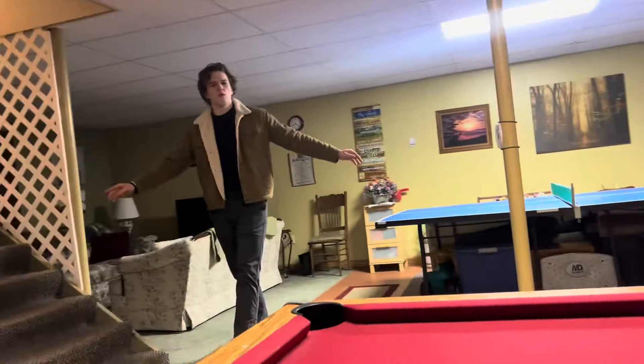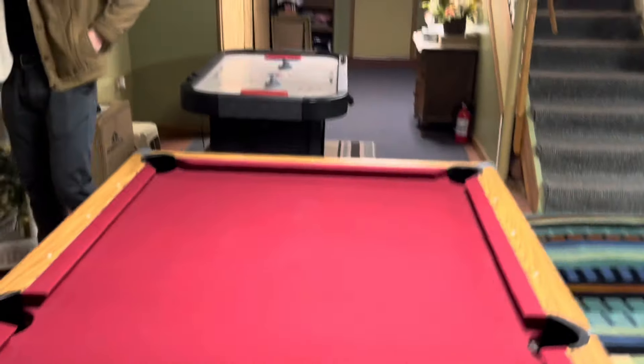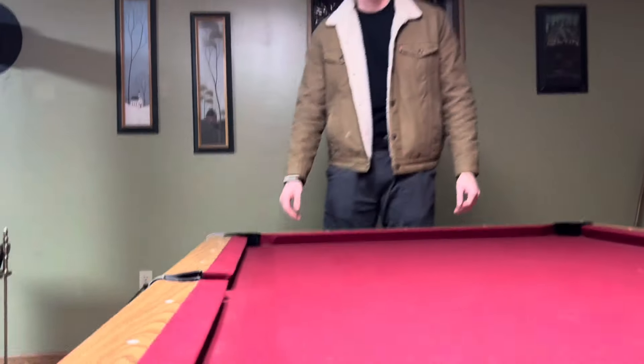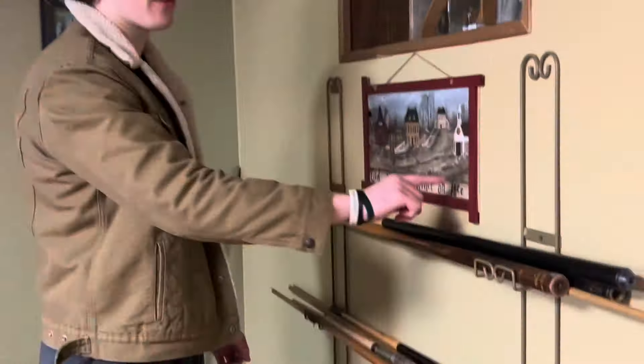We'll start off with the pool table. One of the greatest features of any given basement is its lounging area and its ability to play recreational games with your friends on the weekends if you so desire. This table is no different, featuring a set of balls already installed alongside many pool cues that allow us to effortlessly play this game.